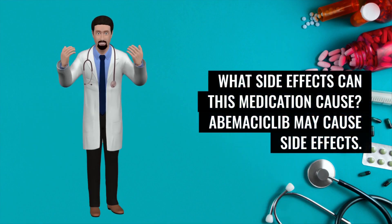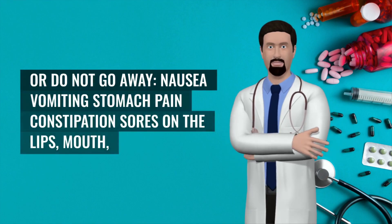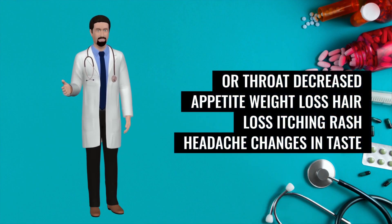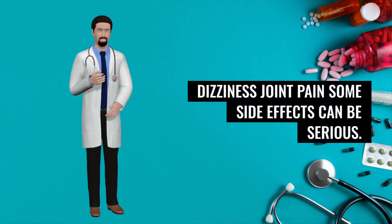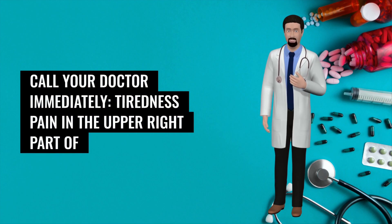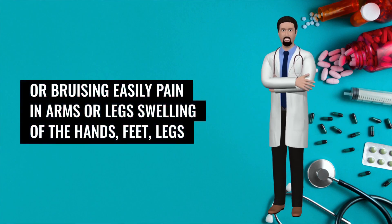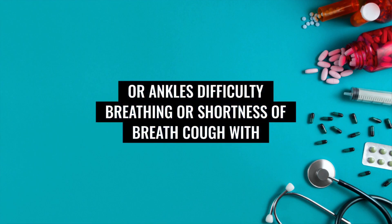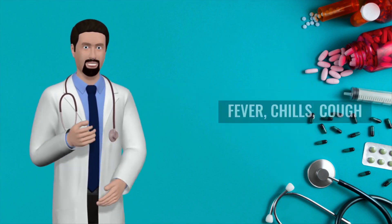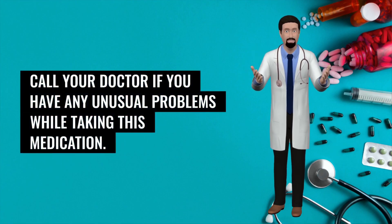What side effects can this medication cause? Abemaciclib may cause side effects. Tell your doctor if any of these symptoms are severe or do not go away: nausea, vomiting, stomach pain, constipation, sores on the lips, mouth, or throat, decreased appetite, weight loss, hair loss, itching, rash, headache, changes in taste, dizziness, or joint pain. Some side effects can be serious. Call your doctor immediately if you experience: tiredness, pain in the upper right part of the stomach, yellowing of the skin or eyes, easy bleeding or bruising, pain in arms or legs, swelling of hands, feet, legs, or ankles, difficulty breathing or shortness of breath, cough with or without mucus, chest pain, rapid breathing, fast or irregular heartbeat, fever, chills, other signs of infection, or pale skin. Abemaciclib may cause other side effects — call your doctor if you have any unusual problems while taking this medication.